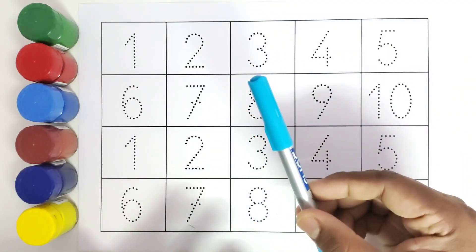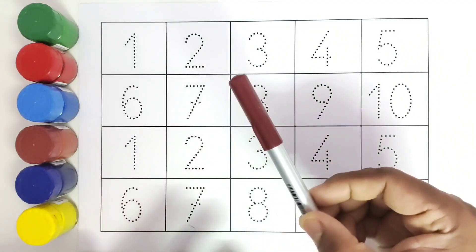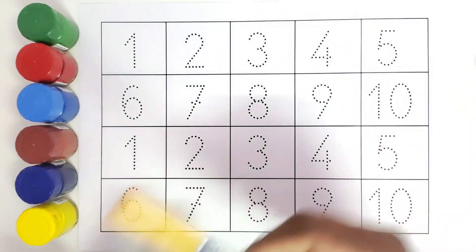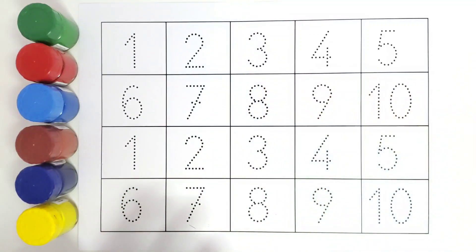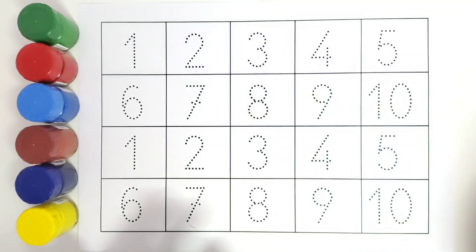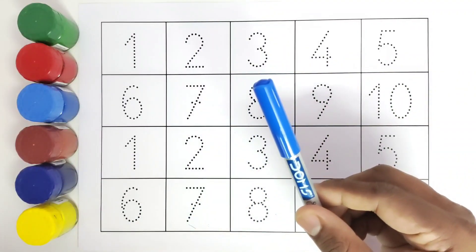This is light blue color. This is brown color. This is red color. This is yellow color. This is light green color. This is dark blue color.